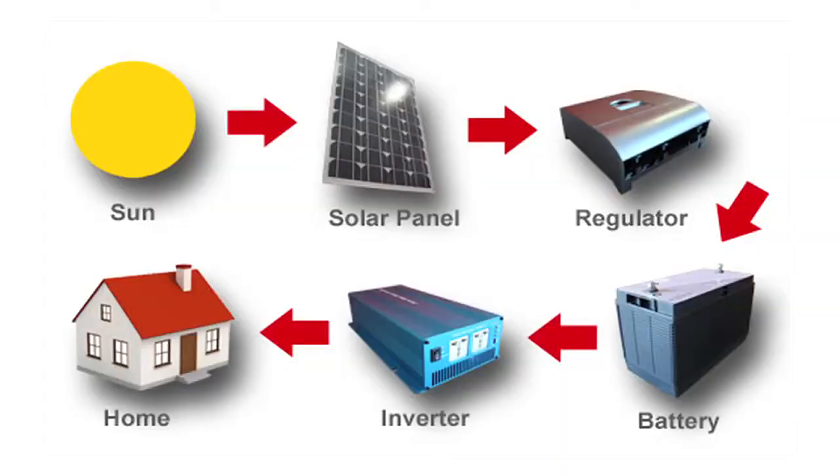The current has to be first regulated, because sometimes there is a lot of current and sometimes less, depending on how strongly the sun is shining. Then it has to be stored in a battery so that you can use the photovoltaic energy even at night. But batteries put out DC current, and your refrigerators and TVs etc. need AC. So therefore, you need an inverter. The inverter converts the DC to AC, and this is how the house runs on electricity.